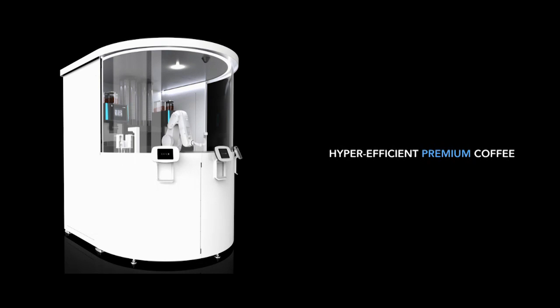So we've created this fully automated robotic cafe. There's one here and there's also one in the demo hall that I'd love if you can go give a shot and try it out. What we do is create a hyper-efficient premium coffee experience.